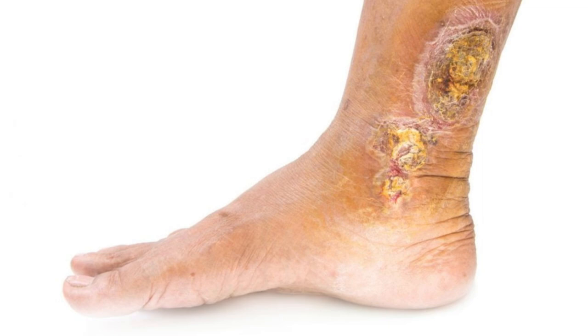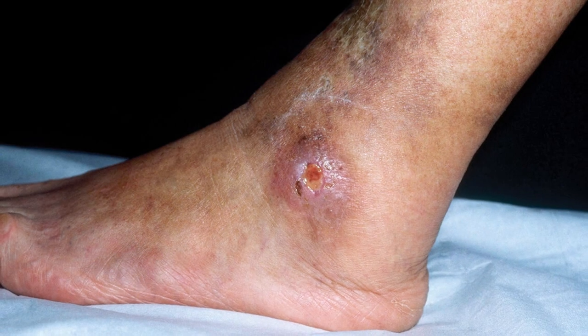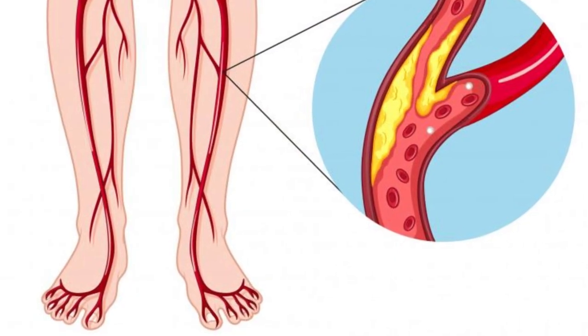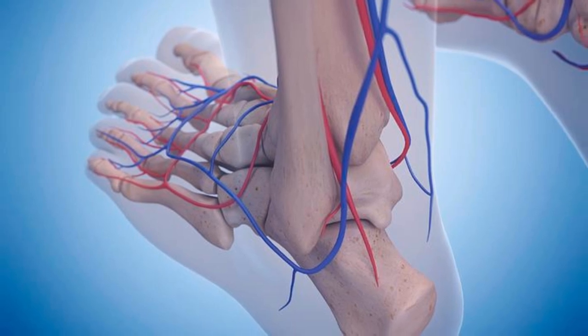Ulcers — insights into circulatory health. Persistent leg or foot ulcers, often painful, might signify arterial insufficiency, highlighting the need for comprehensive vascular assessment, especially in individuals with risk factors like diabetes.